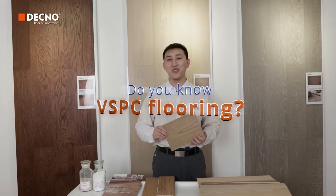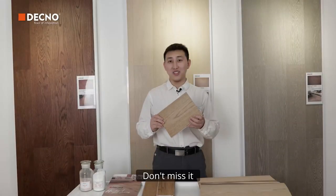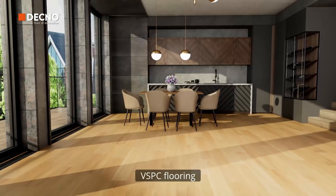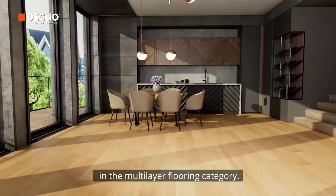Do you know VSPC Flooring? Don't miss it if you are expanding new products for your brand. VSPC Flooring is an innovative flooring in the multi-layer flooring category.